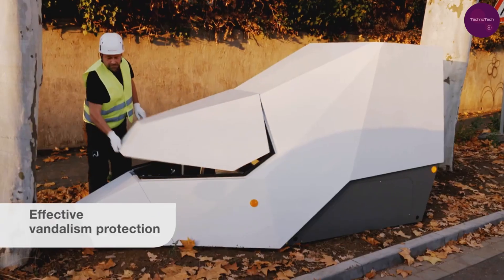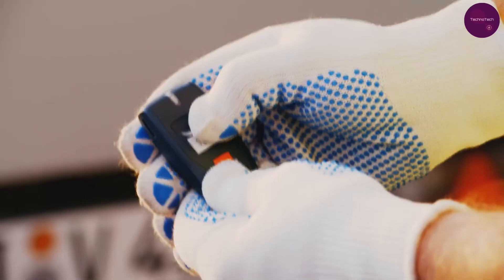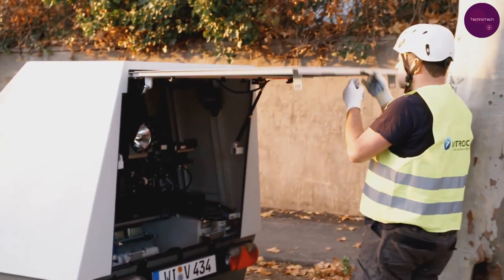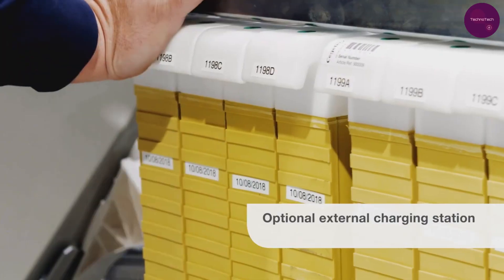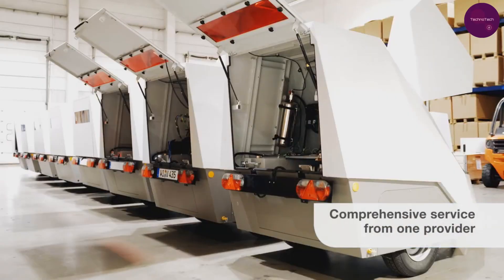this trailer monitors multiple lanes simultaneously, resulting in a remarkable 26% reduction in traffic incidents. Plus, it's electric-powered, ensuring sustainability while keeping our roads safer.